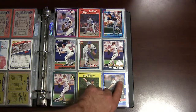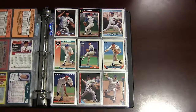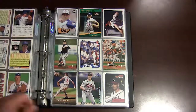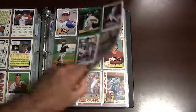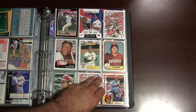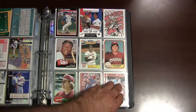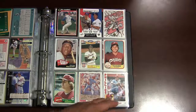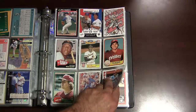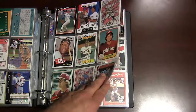Greg Maddux — 300-game winner, Hall of Famer, one of the best pitchers of his era. There are some very interesting stats on Greg Maddux if you Google around. He's got some really bizarre, puzzling stats — the guy used to throw 70 pitches in complete games, unbelievable, very rarely done today.